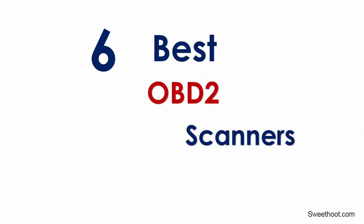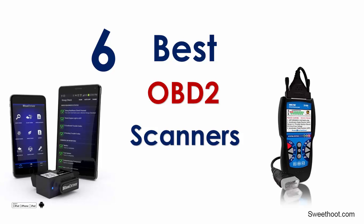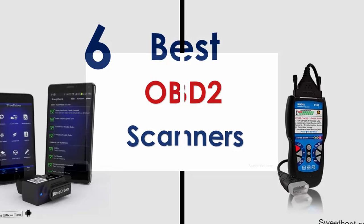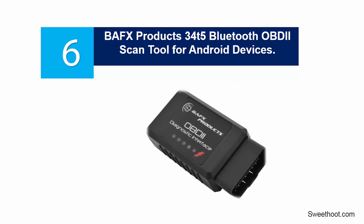Today, I am going to review the best OBD2 scanners. Let's get started with the list. Starting up our list at number 6: VAFX Products 34T5 Bluetooth OBDII Scan Tool for Android Devices.